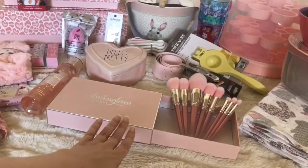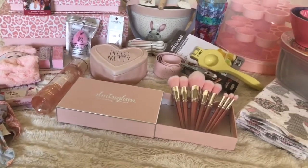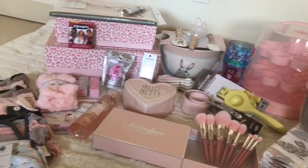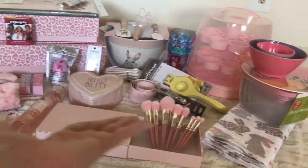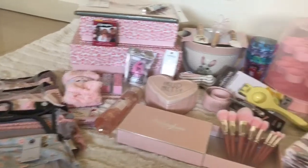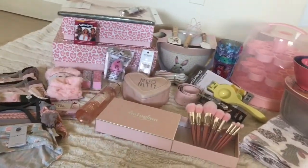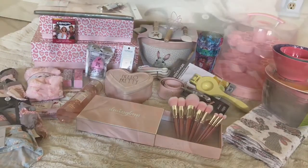Plus, this one item is not from Target or TJ Maxx, so don't mind that, but I wanted to share it anyway. Everything else is from TJ Maxx or Target and I really wanted to share lots of fun girly pink stuff that you could get right now. Everything's just very springy and I'm really excited, so let's get started.